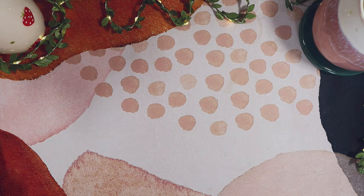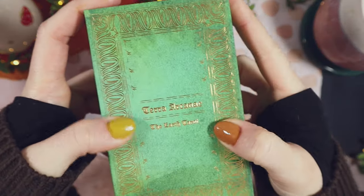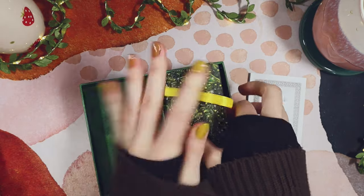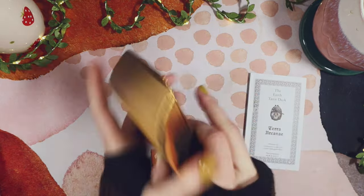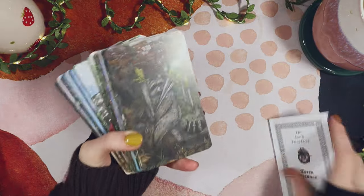I'm going to start with the obvious ones. I have the Terra Arcana — it's literally called the Earth Tarot, I couldn't not include this. Obviously earthy colours: green and brown. The nails are a coincidence, but it works. The green and the gold, it's giving earthy. The gold is giving pentacles, which is of course the earth suit.